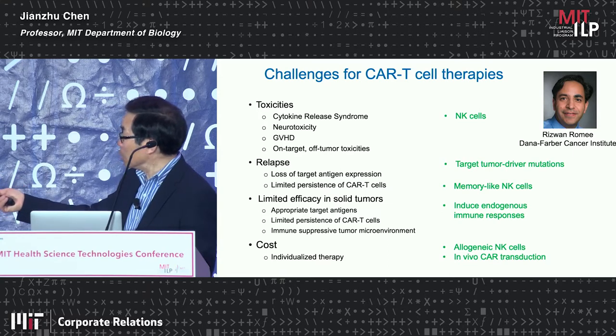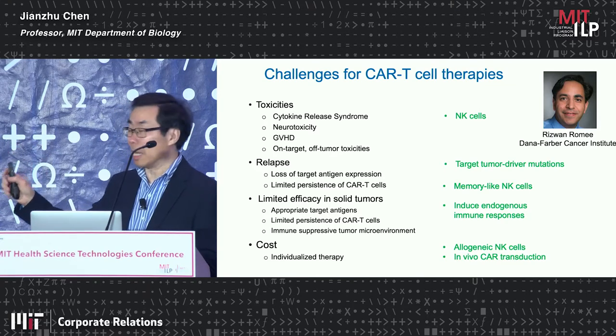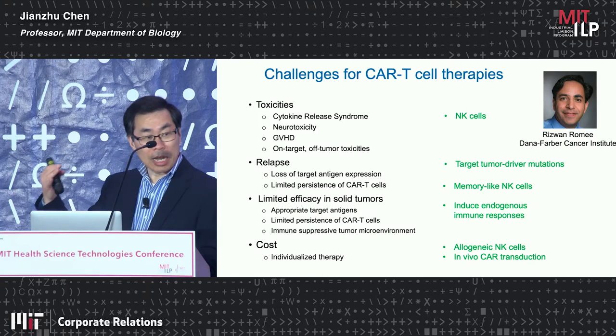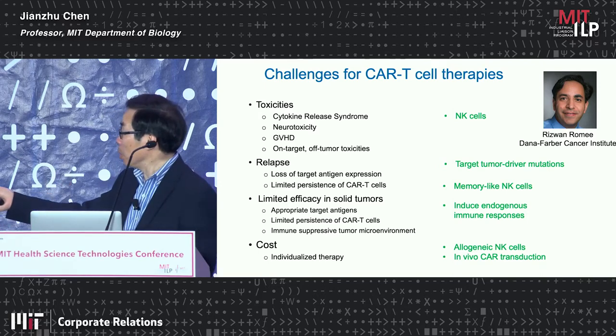Rizwan Romee's group has developed so-called cytokine-induced memory-like NK cells, and we have previously participated in that work. I will show you some recent data showing that these cytokine-induced memory-like NK cells can persist in patients for months.